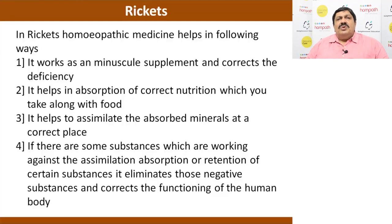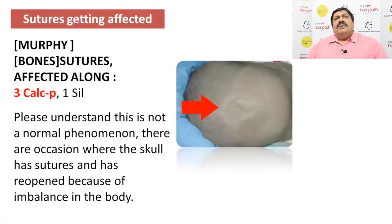Which you take along with the food — so if you also take calcium in the food, it will help in absorption, it helps to assimilate the absorbed minerals at the correct place. And if there are substances working against assimilation, absorption, or retention, it treats those negative aspects and improves the functioning of the human body. Our medicines act at all four levels: absorption, retention, assimilation, and utilization.